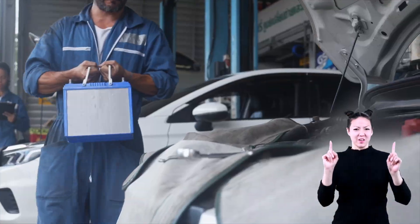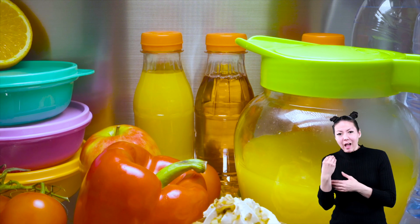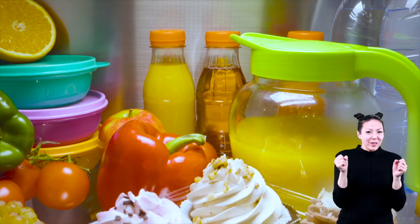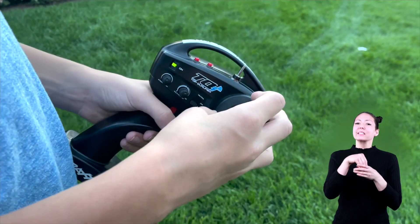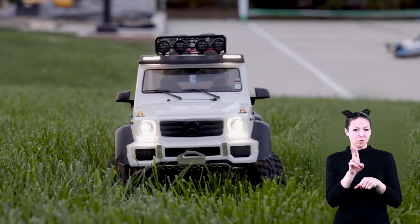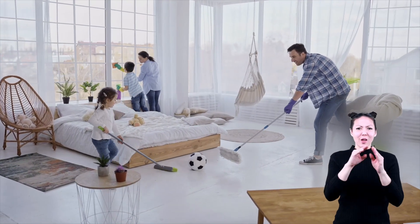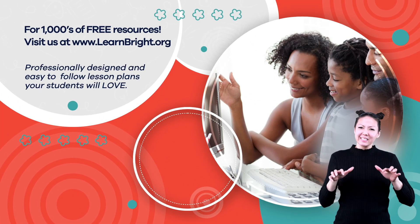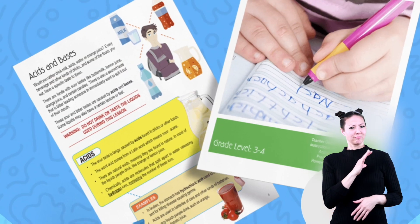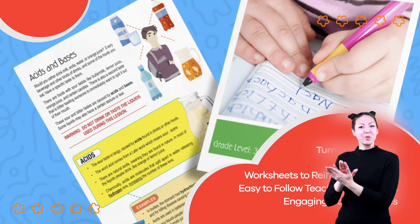Acids and bases are found everywhere and can be super helpful. They are inside your body, inside the juice in your refrigerator, in the cleaning supplies you use to clean your room, and even inside the batteries of the devices you use. The next time you look around your house or apartment, see if you can find something that has an acid or a base. Hope you had fun learning with us! Visit us at learnbright.org for thousands of free resources and turnkey solutions for teachers and homeschoolers.